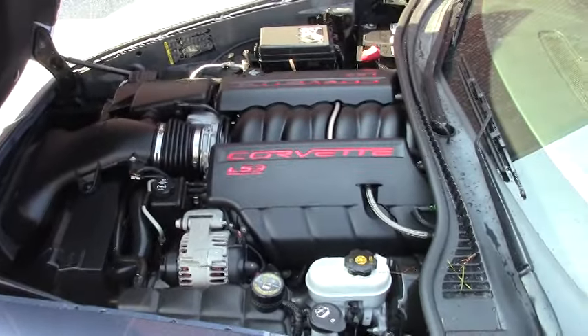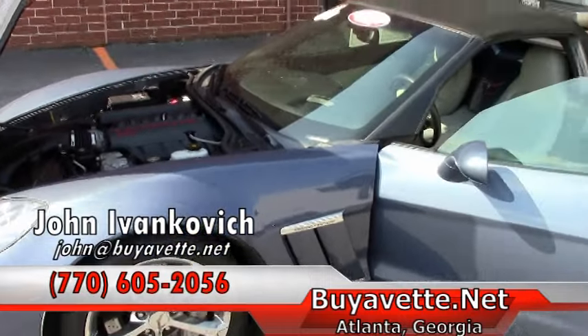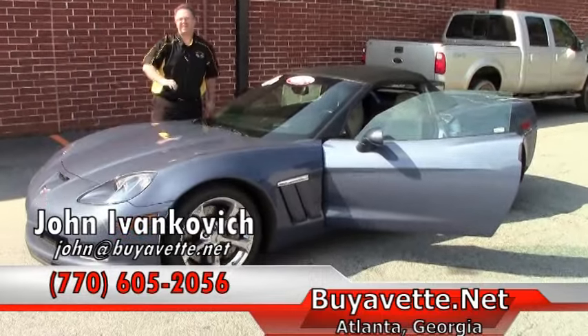Folks, give us a call at 770-605-2056 or email john at buyavet if you'd like to know more about this or any of our hundreds of Corvettes we carry in stock. We'll see you out on the road.